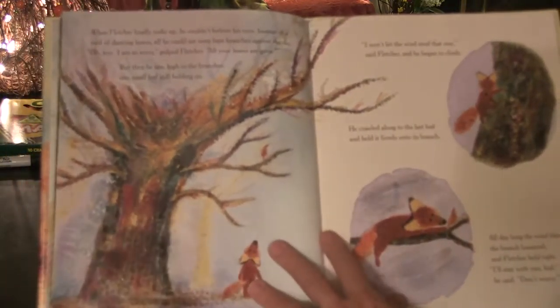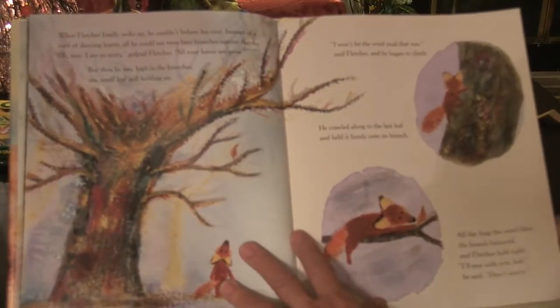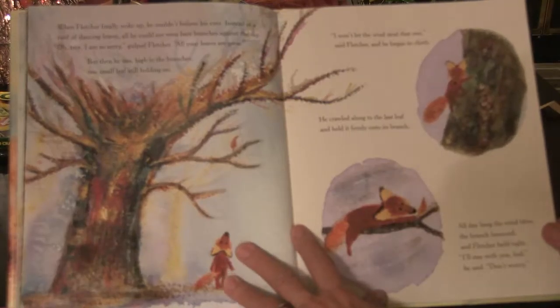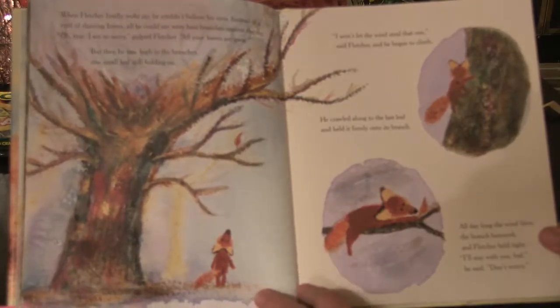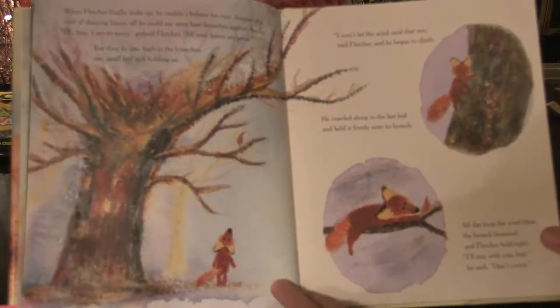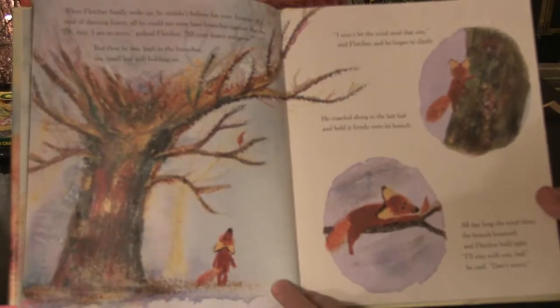When Fletcher finally woke up, he couldn't believe his eyes. Instead of a roof of dancing leaves, all he could see were bare branches against the sky. "Oh, tree, I am so sorry," gulped Fletcher. "All your leaves are gone." But then he saw high in the branches one small leaf still holding on. "I won't let the wind steal that one," said Fletcher, and he began to climb. He crawled among the last leaf and held it firmly onto its branch. All day long the wind blew. The branch bounced and Fletcher held tight. "I'll stay with you, leaf," he said. "Don't worry."